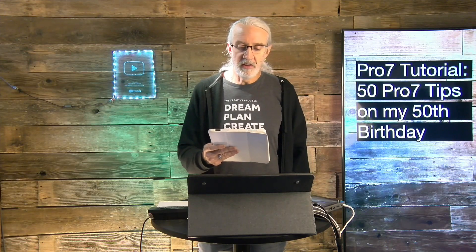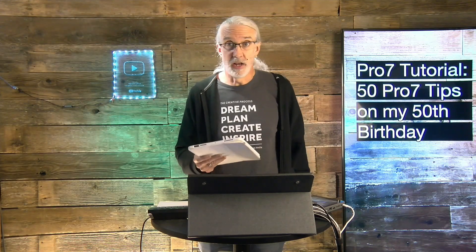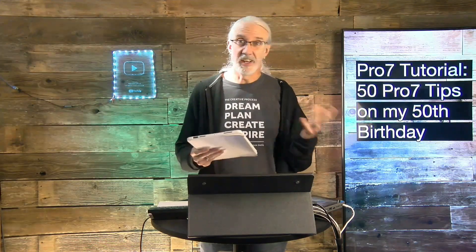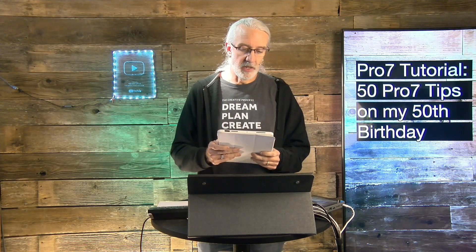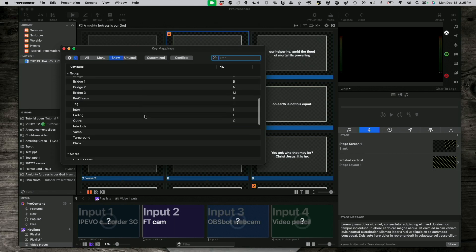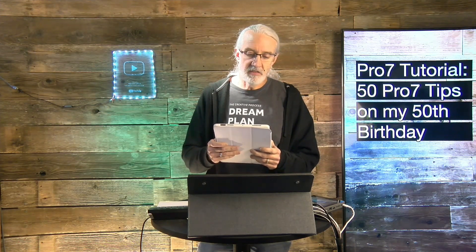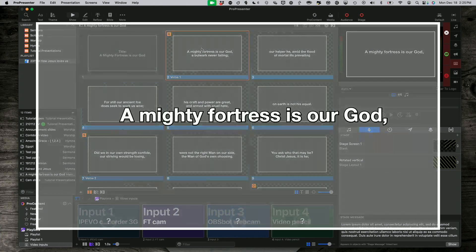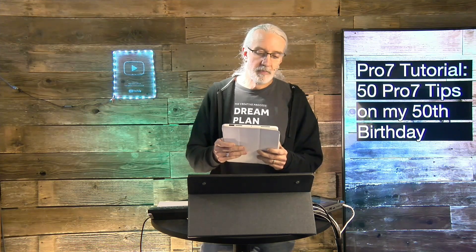Number thirteen: know the details of ProPresenter Plus. I think it's worth the money — I keep updating mine, and not just because I do this for a living. Number fourteen: keyboard shortcuts will save you a ton of time — in my experience, over twice as much. Number fifteen: lists can do more than bullets and reveals — sometimes some really fun stuff. Pay attention to upcoming tutorials for that.